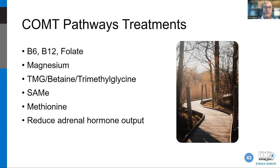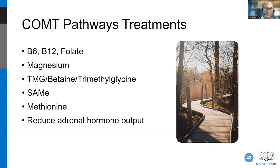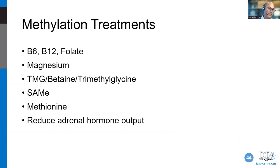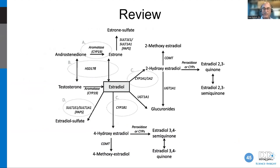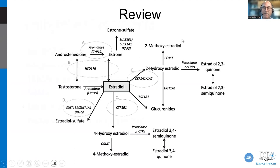COMT pathway treatments and methylation treatments are the same thing — catechol-O-methyltransferase is a methylation enzyme, so you can't just treat methylation in one context; it's a global treatment affecting methylation everywhere in the body. Antioxidant support includes resveratrol, glutathione, and NAC. DIM, calcium D-glucarate, and indole-3-carbinol round out the supplement list, along with diet and lifestyle.